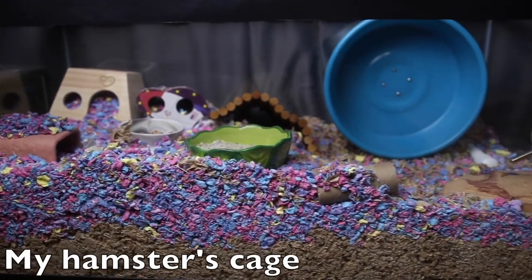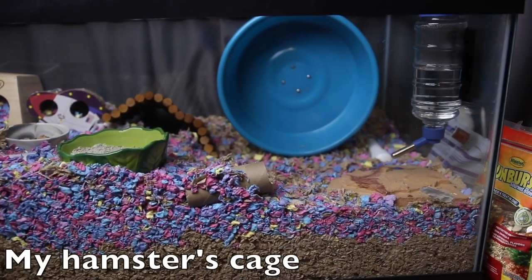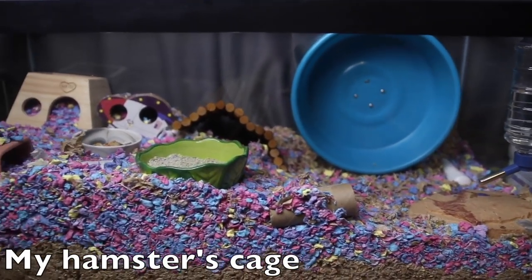Personally, I wouldn't keep a hamster in anything smaller than the recommended 650 square inches. That adds up to roughly a 40-gallon breeder tank, which is what I have my hamster in — you can actually see it behind me. A 40-gallon breeder is about 650 square inches, which is the recommended size for a hamster.